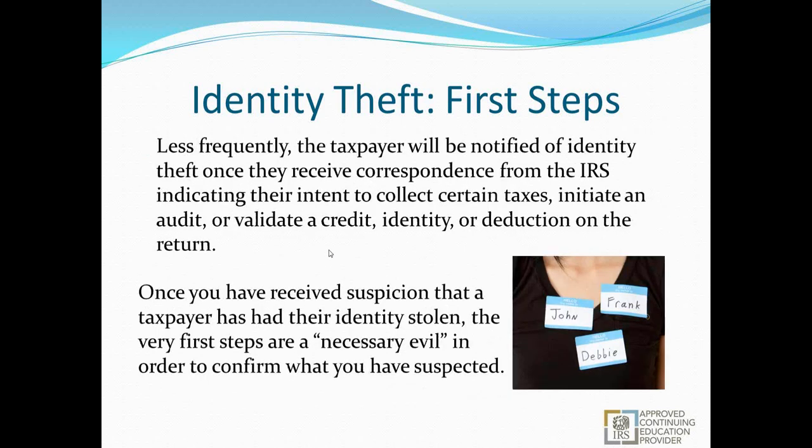Less frequently, the taxpayer will be notified of identity theft when they receive correspondence from the IRS indicating an attempt to collect taxes, initiate an audit, or wanting to validate some sort of credit or identity reduction on the return. For example, if an older person who has never had to file suddenly comes into your office with a letter asking them to verify three dependents on a return, that's a fairly good indication that somebody has used their Social Security number, put some kids on it, inflated the refund, and tried to collect.